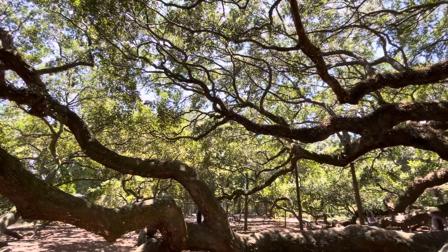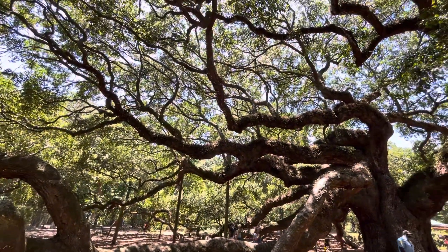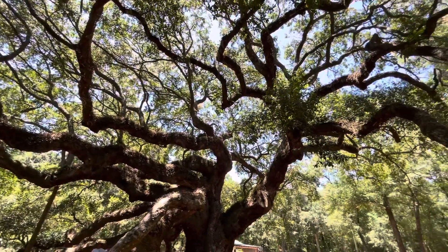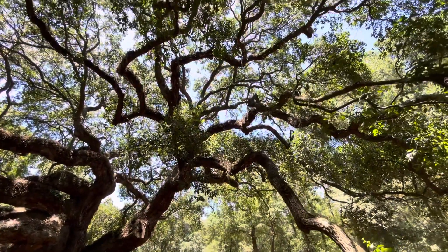Look at those branches. They are so impressive, so big. 65 feet tall. 400 plus years — that's what it's estimated to be.